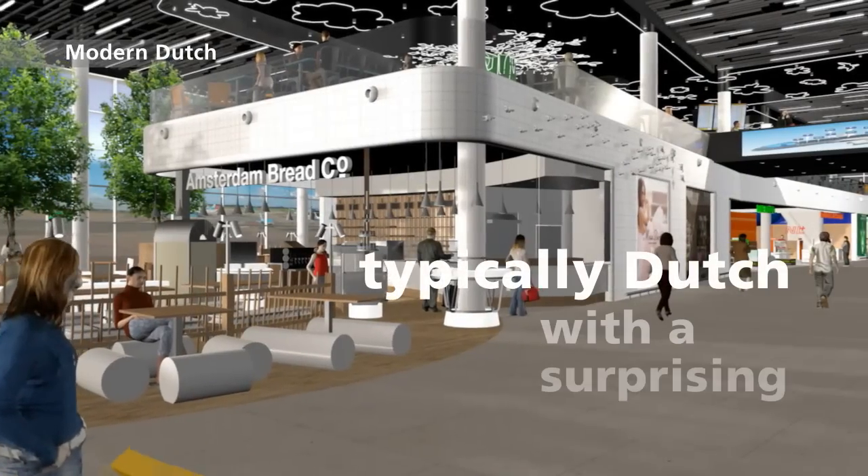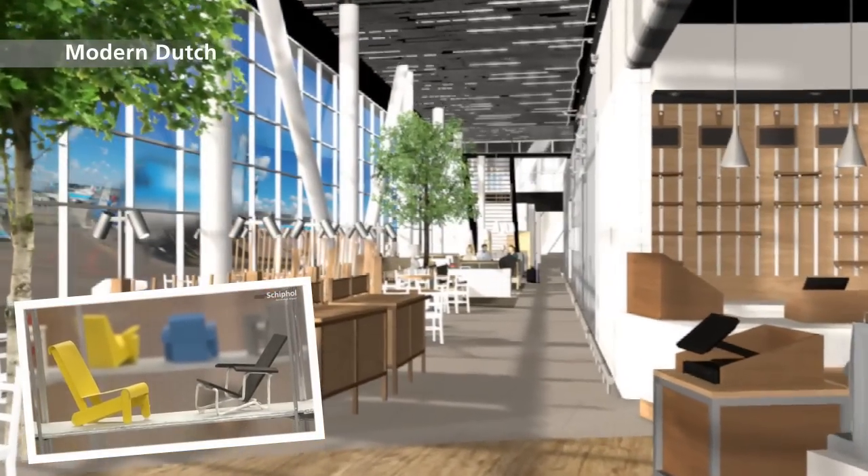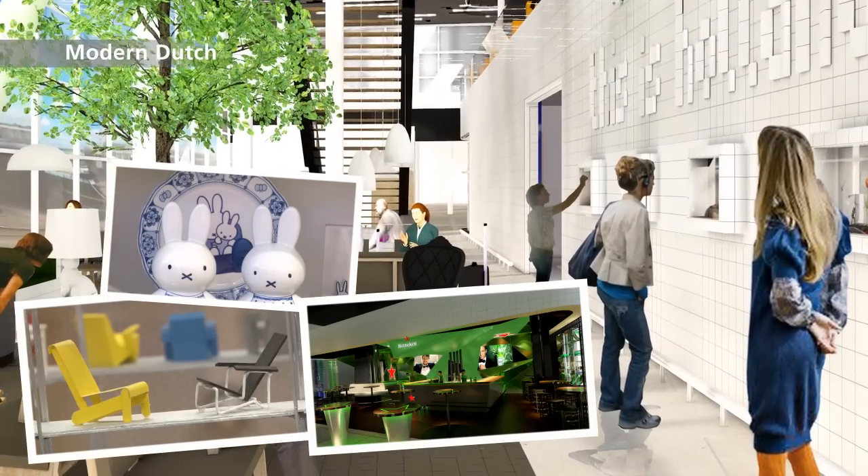The Modern Dutch World. Let yourself be surprised by Dutch design. Buy a typical Dutch souvenir to take home, and have a glance at the miniature exhibitions of the icons of Holland.